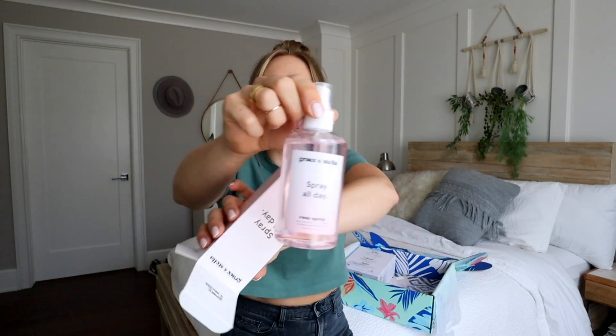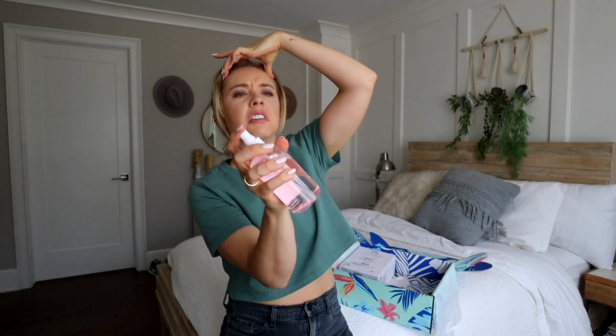The next thing we have is the Grace and Stella Spray All Day hydrating rose facial spray. This is probably the one thing I'm most excited about in this box. I live for facial sprays — I spray them constantly: before the gym, after the gym, when I wake up, before I go to bed. The best thing about a rose spray is you can't overspray and it smells fantastic. It's a pretty bottle. This is about to be my new favorite go-to.